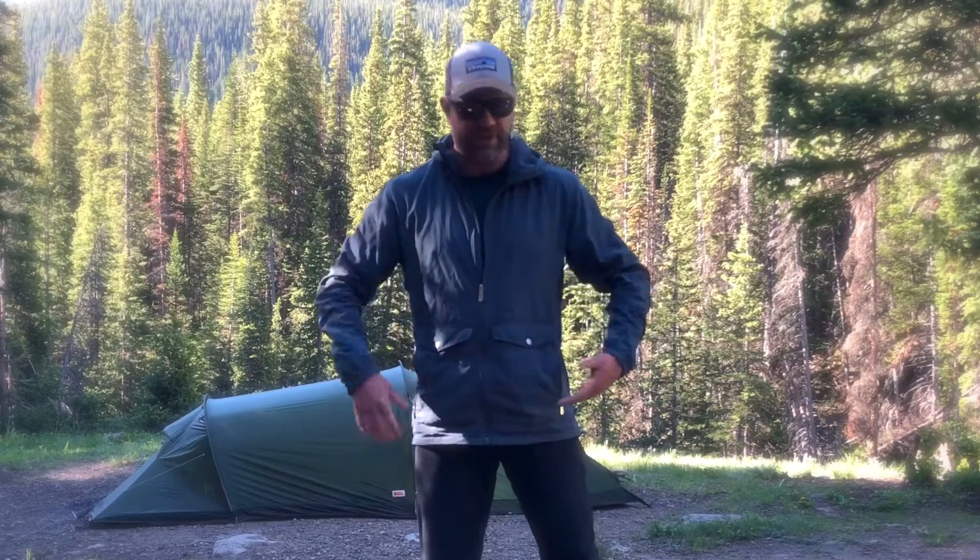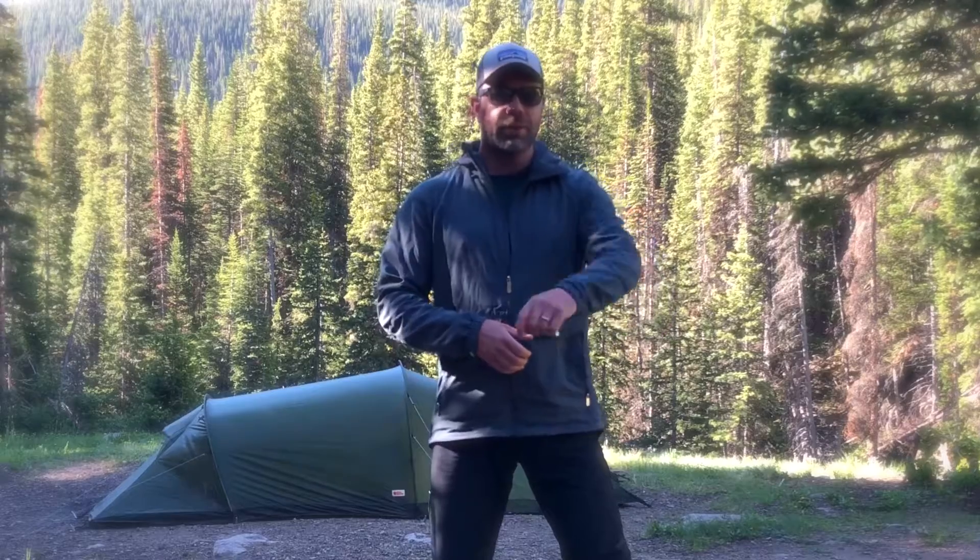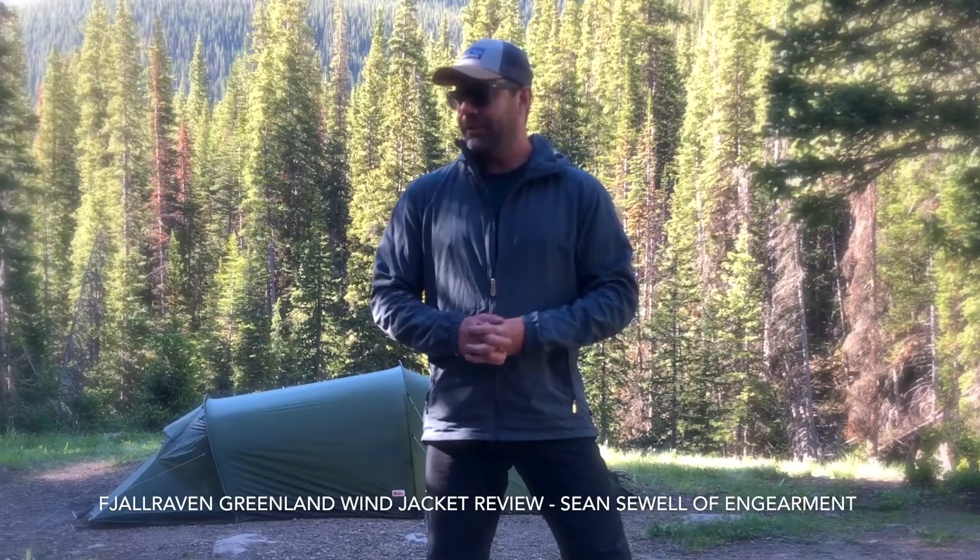Yeah, it's just a good jacket. Find yourself using it more than just outdoor activities, for sure. So this is the Fjallraven Greenland Wind Jacket. We'll have links below where to purchase it, as well as further specs and details on GearMet.com. It's Sean Swilton with Riley — you probably saw him for a minute there — testing out the Fjallraven Greenland Wind Jacket for GearMet.com. Hope you found this review helpful, and take care.